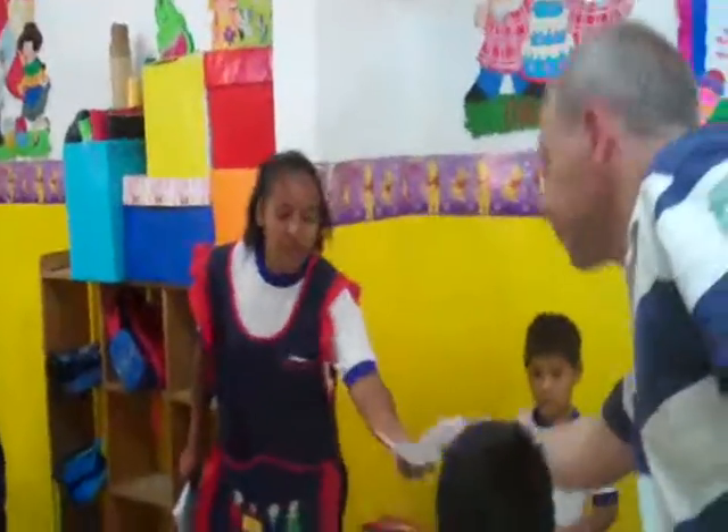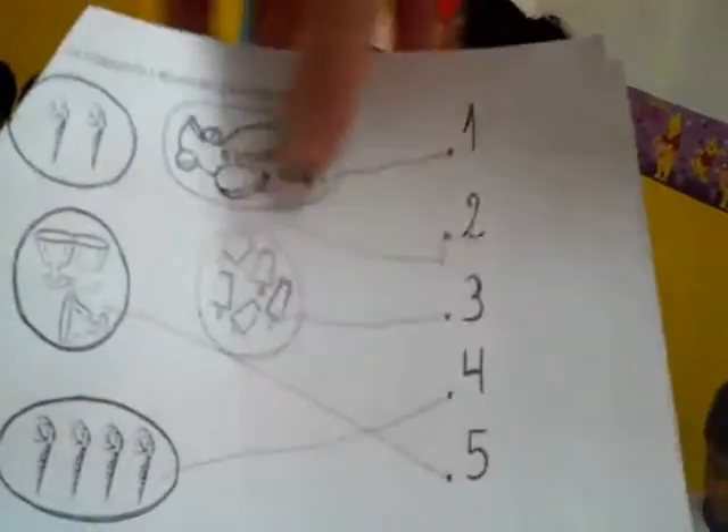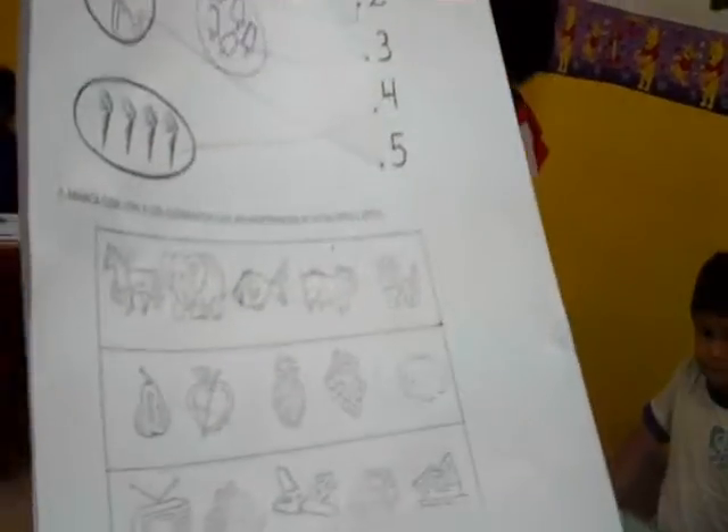Let's have a look at the exam that they're doing. For the five-year-olds, the sort of questions they have — okay, let's see: this one is counting how many ice creams and joining it up with the right number, here you've got which is the odd one out, and then the teacher reads out numbers and they have to write them. They're all pretty complicated stuff. We'll leave them to get back to it.